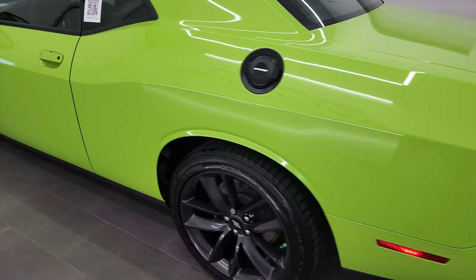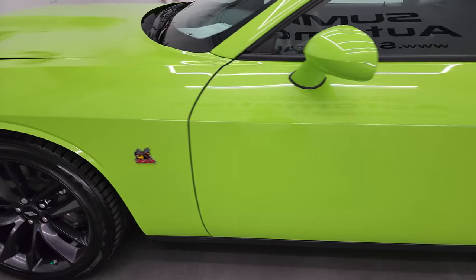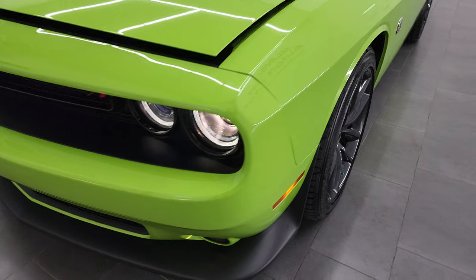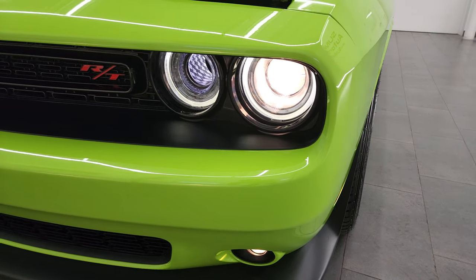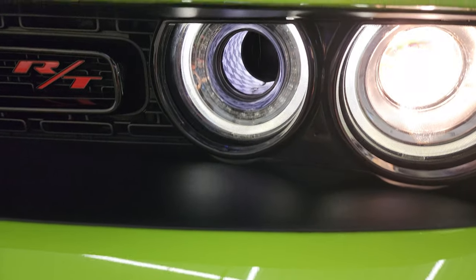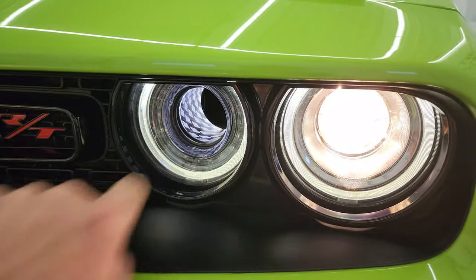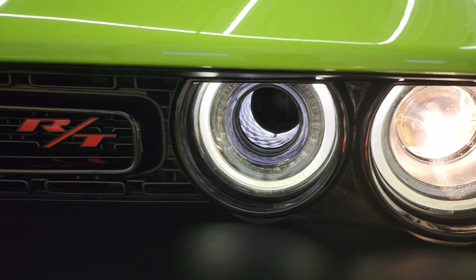I would personally like to thank you for checking out the video today. Hopefully from this HD video you've been able to verify the quality, condition, options, and cleanliness of this car all the way around. There are your projector lamp headlamps and your LED running lights. My favorite part of the Scat Pack is you get these little rhombi in there for an air intake — so that's pretty cool.